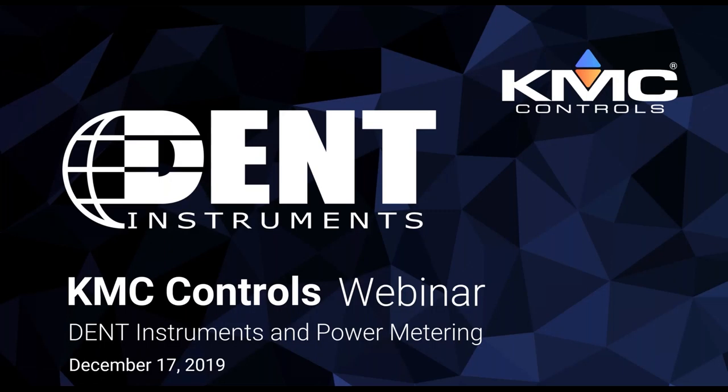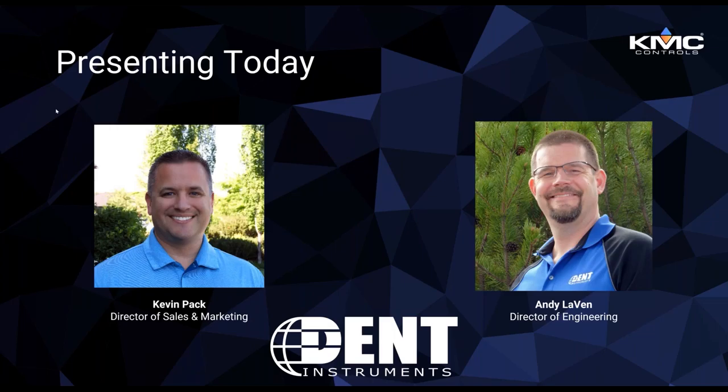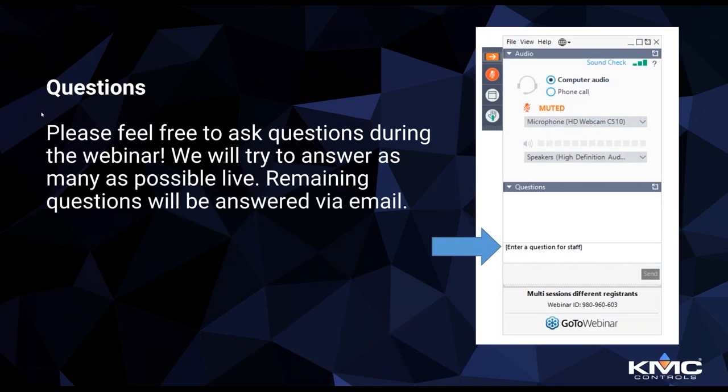Hello and welcome everyone to the KMC Controls guest webinar featuring Dent Instruments. My name is Andrew Reynolds, I'm the video production manager at KMC Controls, and I want to personally welcome you to this December webinar where we have the great opportunity to share this time with one of our trusted partners. If you have any questions, feel free to enter them into the question box as we go through.